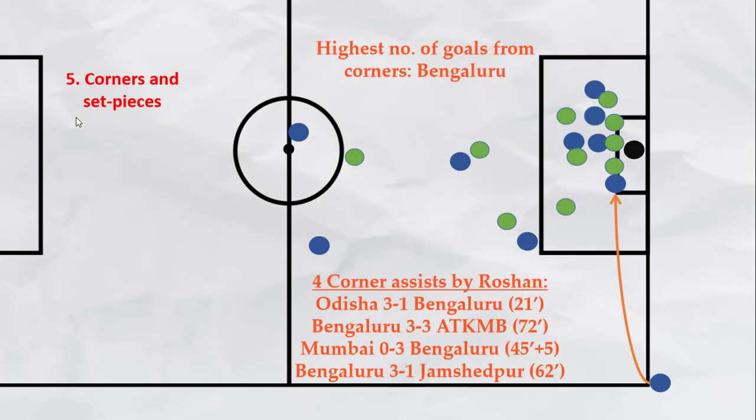Bengaluru as a team are also very dangerous in set pieces and corners. They have the highest number of goals from corners by any team and have scored 13 of their last 19 goals from set pieces. As Roshan Singh takes the right corners for Bengaluru, he already has 4 corner assists this season — one each against Odisha, ATK Mohan Bagan, Mumbai, and Jamshedpur. Bengaluru's corner strategy has been discussed in a previous video, the link to which will appear on the right-hand corner of your screen.